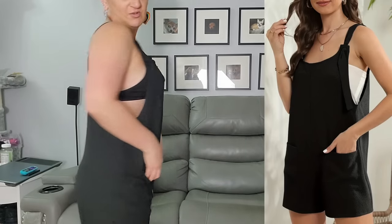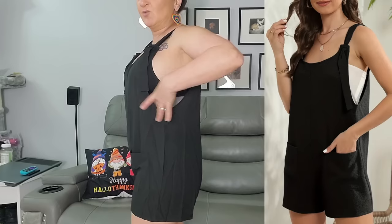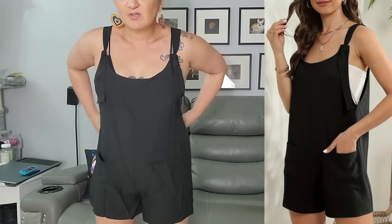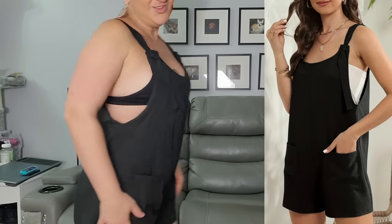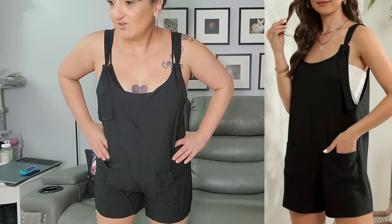And now for the final romper — our final under three dollar clothing item of the day! This one's a lot thinner material and not as low. I have some thicker bras I could possibly wear with this instead of a shirt. I haven't decided on the length quite yet — you don't want it too tight in the crotch. There are pockets right here. This is also comfy — we've had like a million wins today!